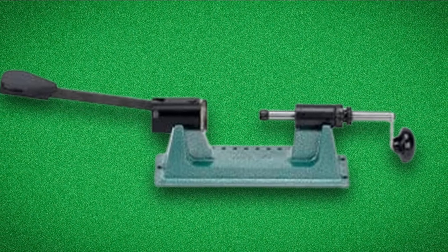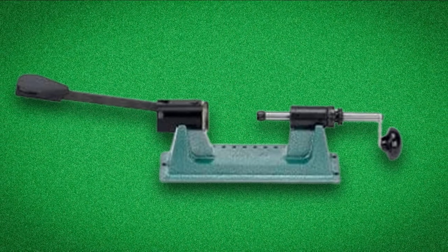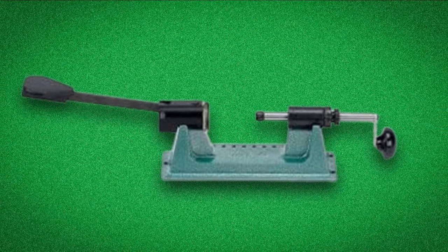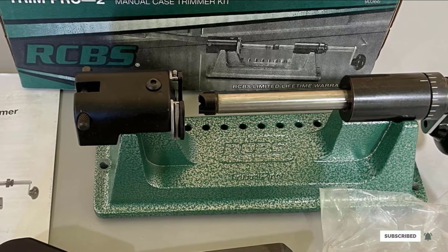Although it is made from quality materials and works perfectly, you can find products with the same quality at a lower price, and there are alternatives that may be faster than the Trim Pro. Additionally, users have noted that some bolts can get loose from vibration.